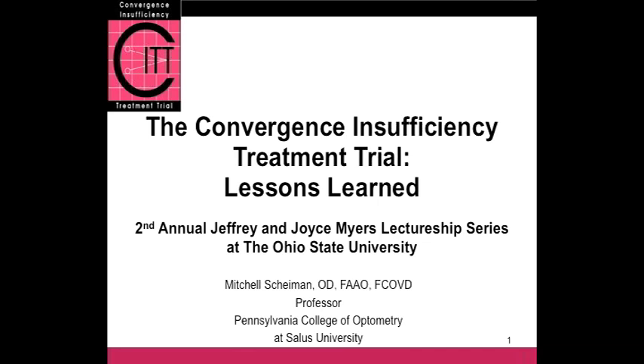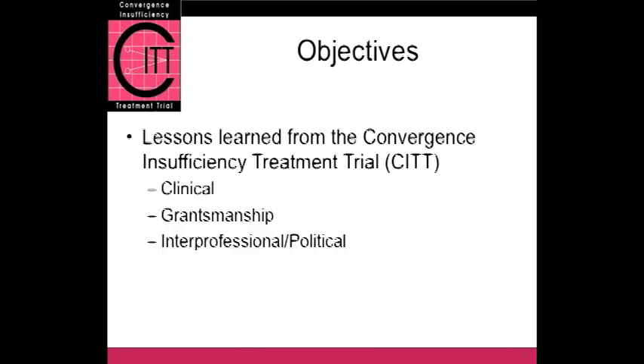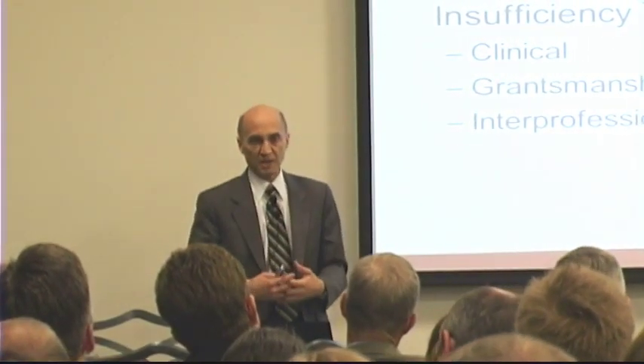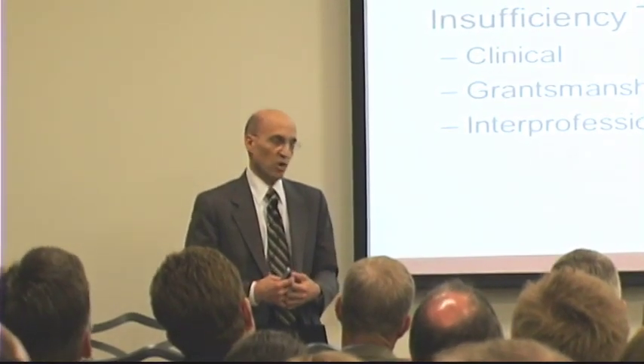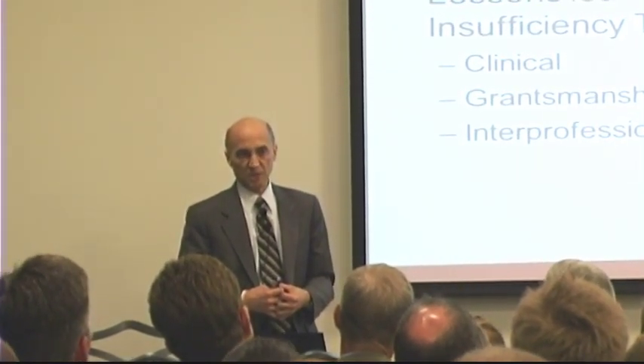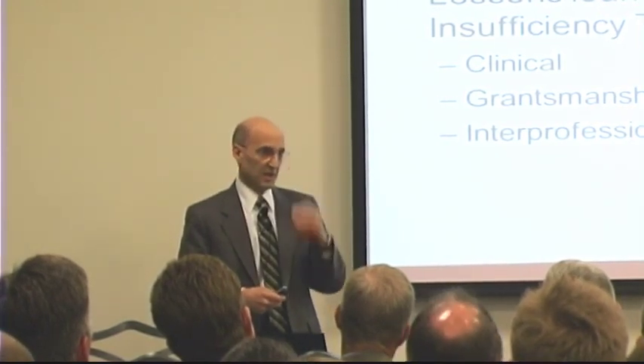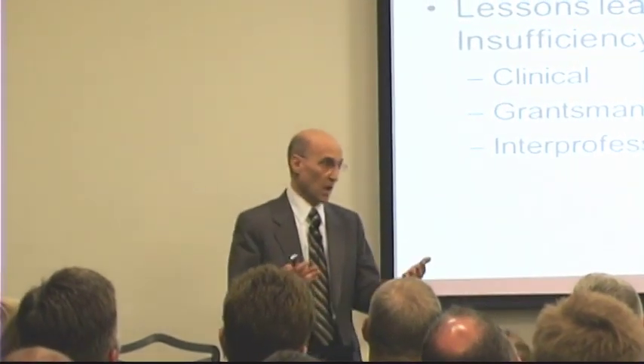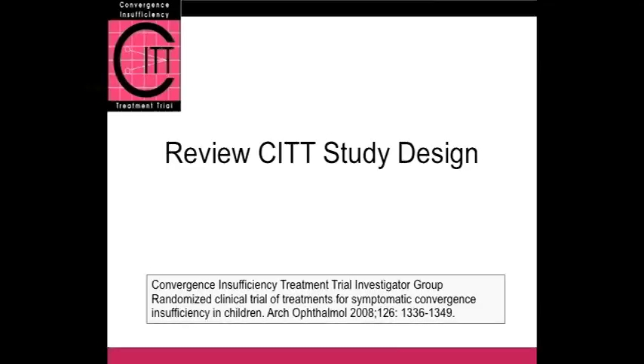What I wanted to do today is not just talk about the study itself — I'm not going to go into lots of detail about the study. I just want to highlight certain aspects. But I also want to go into some of the behind-the-scenes things that occurred during and after, and even today, that all of us who are part of the CITT investigative team experience. There's some interesting information that I haven't shared with any other group, so it'll be the first time I'm sharing this outside our group of CITT investigators.